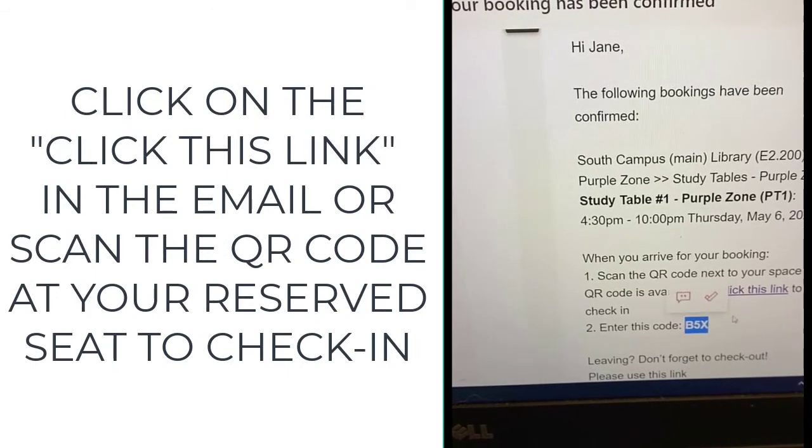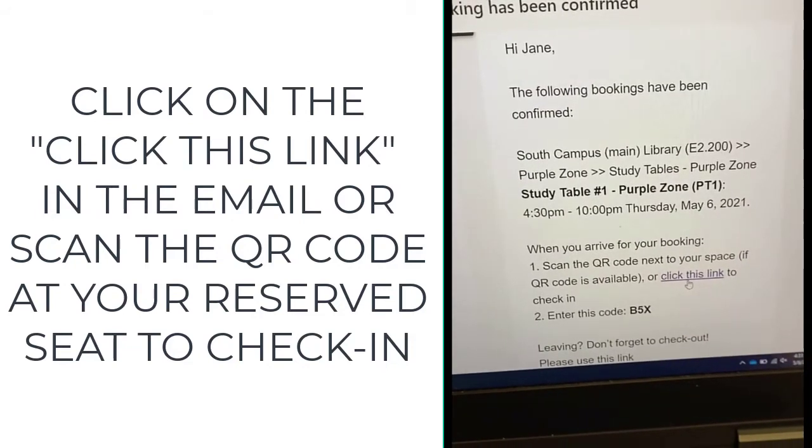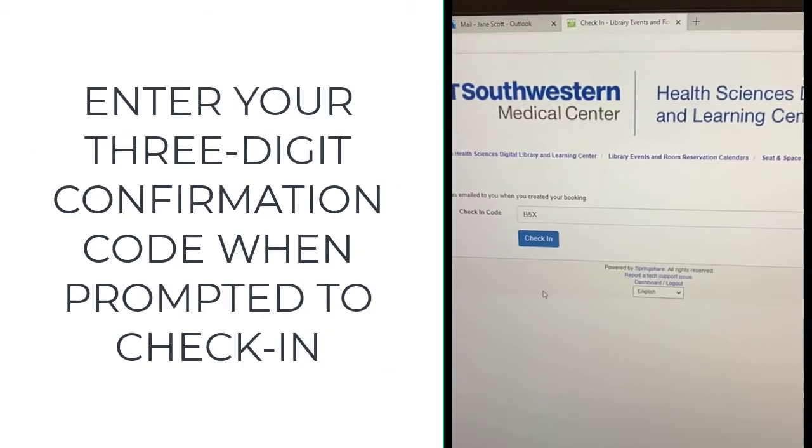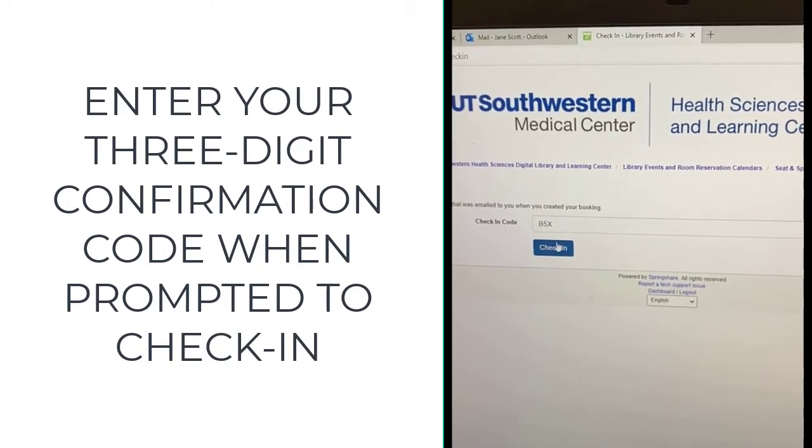Click the link in the email or scan the QR code at your reserved seat to check in. Enter your three-digit confirmation code when prompted to check in.